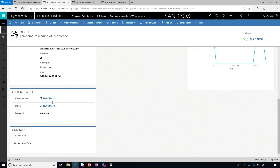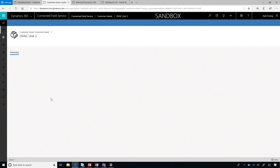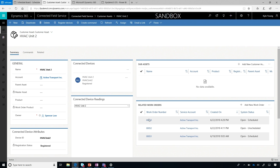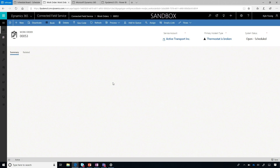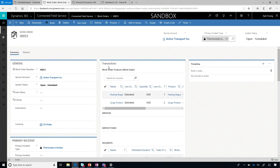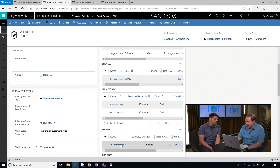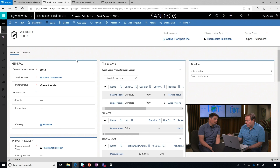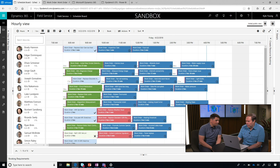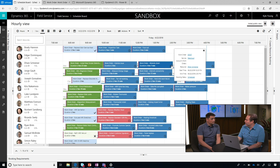A work order has been created. We have an object called the customer asset, which manages and tracks the lifecycle of that piece of equipment. As a service manager, I can take a look at that — we'll see that a work order has been created. The work order will have all the information needed for the technician to perform the repair, informed by the type of alert that's happening. In this case, we know we have a thermostat issue, and it will define the set of tasks needed to perform that repair successfully. The work order has been created, and we can also use the scheduling functionality of the field service application to schedule that work — that work order has now been automatically scheduled.